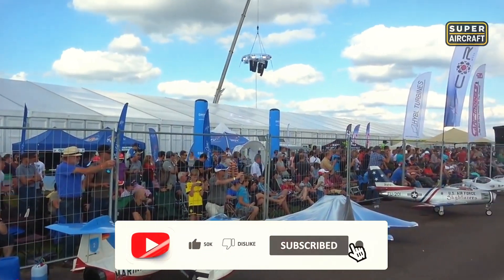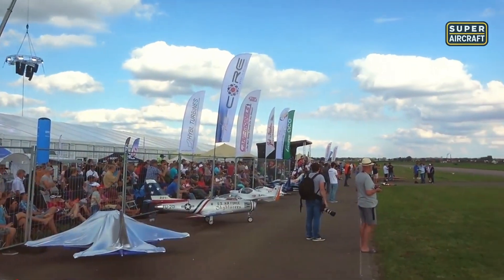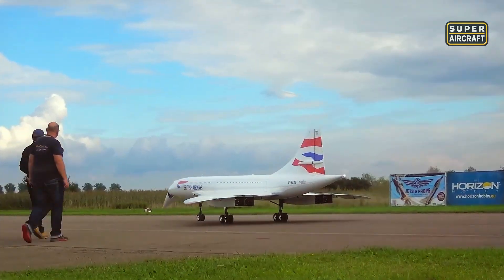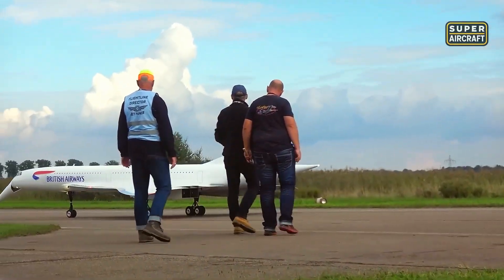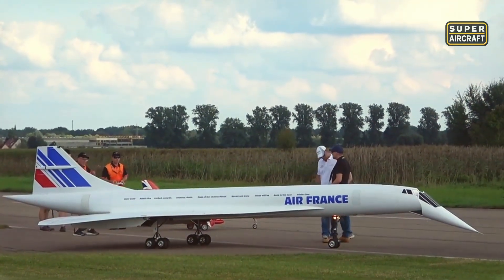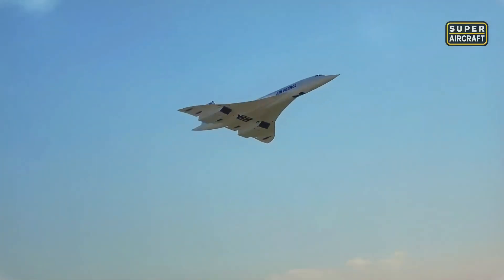At Jet Power 2019 in Bavaria, Germany, hardened aviation professionals who'd seen everything stood absolutely speechless as Otto throttled up and this beast screamed past at scale speeds exceeding 100 miles per hour. Flying it demands more than exceptional piloting skill — it requires understanding why some machines transcend simple hobby and become living tributes to human achievement and technological progress.